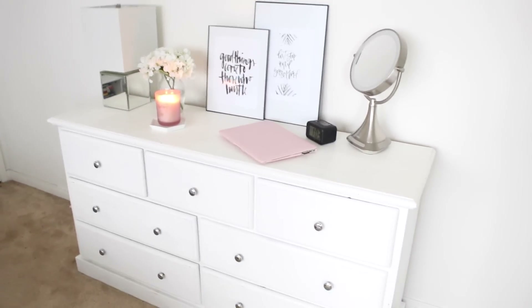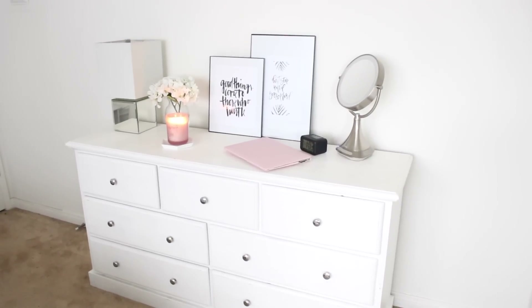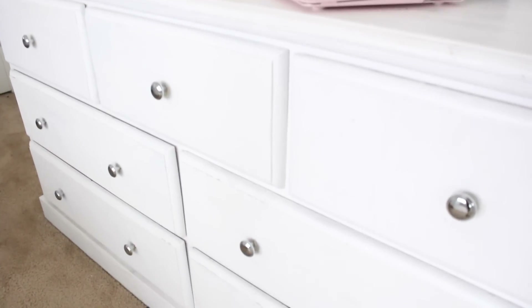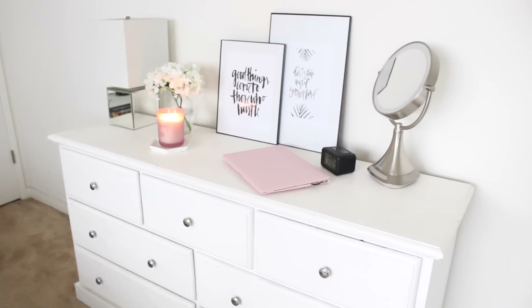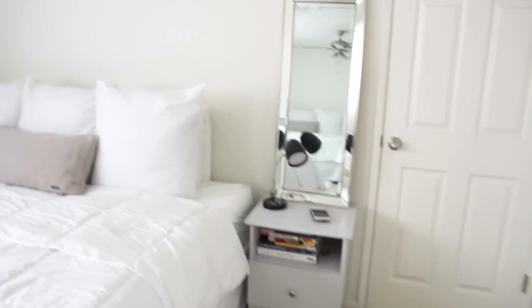Our actual dresser was kind of a hand-me-down — it was Chris's old dresser. All we did was paint it and add these silver knobs, which are from Home Depot. I feel like it came out a lot better. It was a dark brown before, but I feel like this goes more with the room.